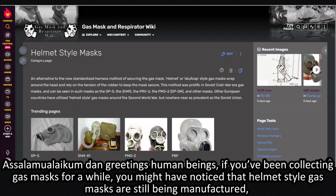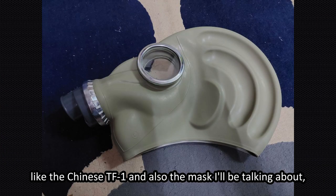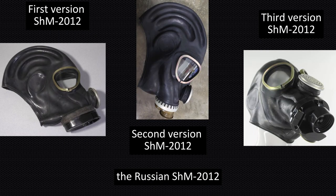Assalamualaikum and greetings, human beings. If you've been collecting gas masks for a while, you might have noticed that helmet-style gas masks are still being manufactured, like the Chinese TF1 and also the mask I'll be talking about, the Russian SHM-2012.